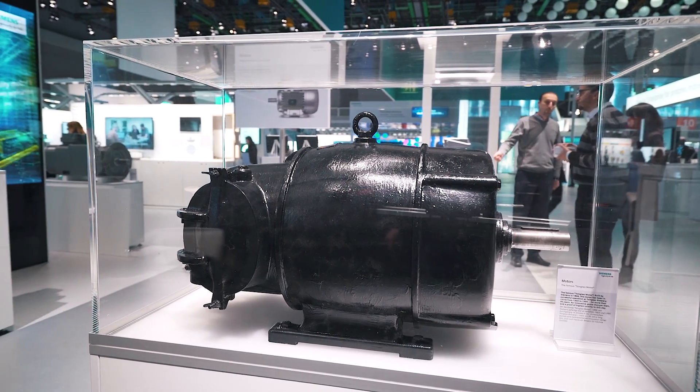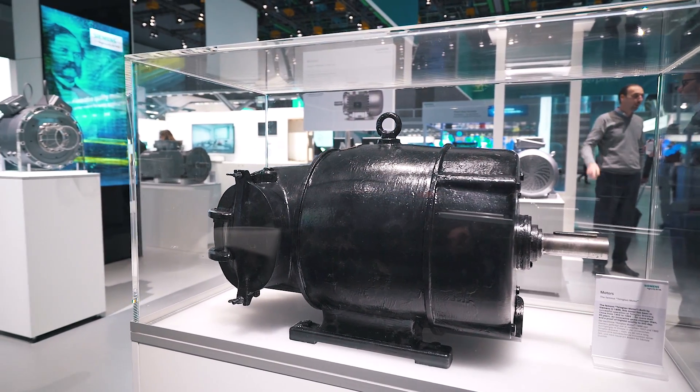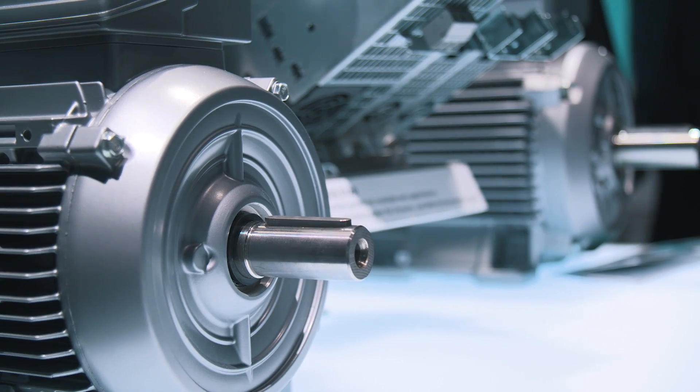Another important milestone in the Siemens history is a motor manufactured back in 1896 for the Singtau Brewery. This motor ran continuously for 92 years and is a true symbol of quality and reliability.